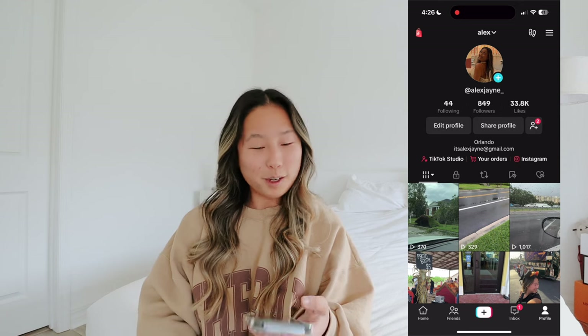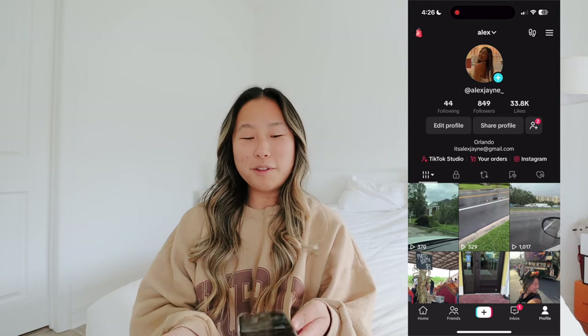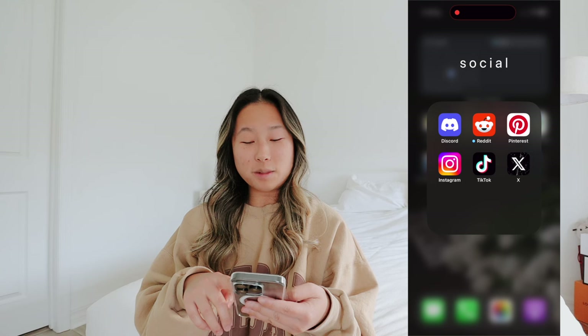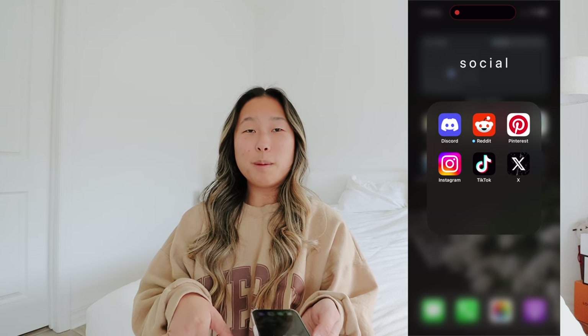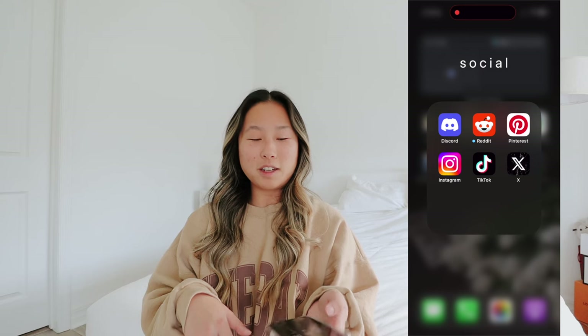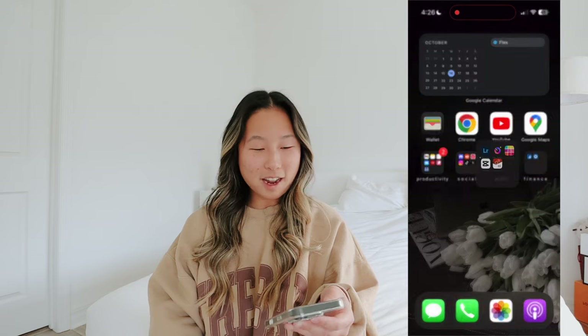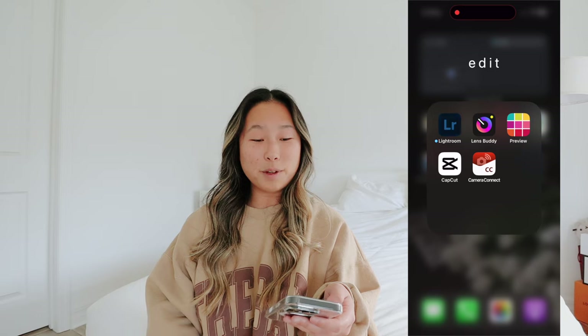I wish she would just spill the tea but I get that it's her business. Anyway, follow me on TikTok because I've been trying to post more even though it's probably going to go away. Then I have X, which is kind of just a private account where I post my weird thoughts and read again.